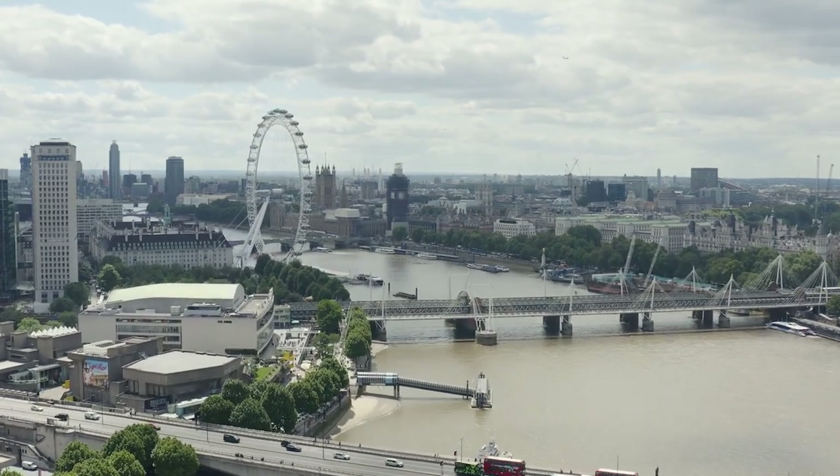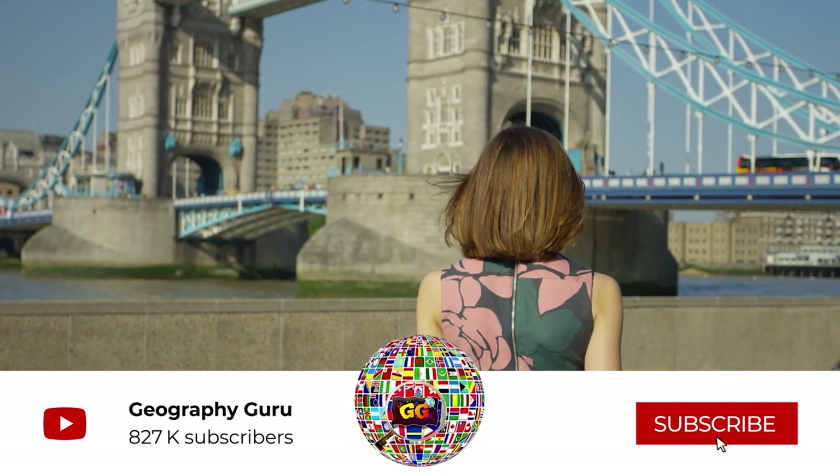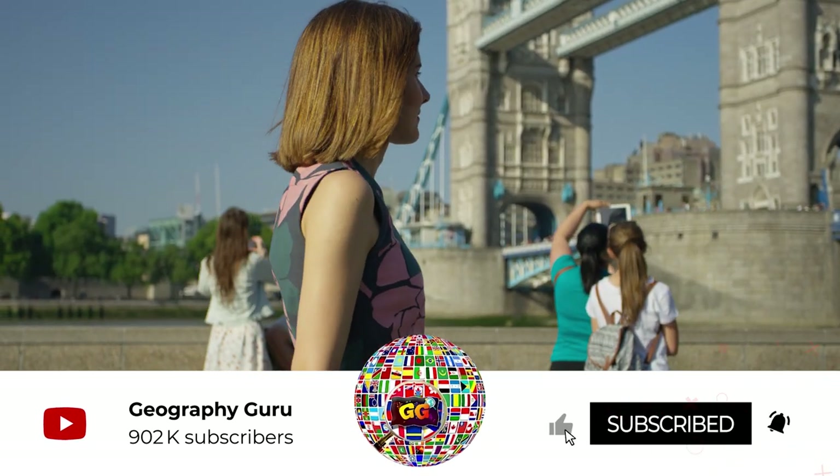Hello everyone and welcome back to our channel. If you're new here, subscribe and hit that bell icon to stay updated on our latest videos.